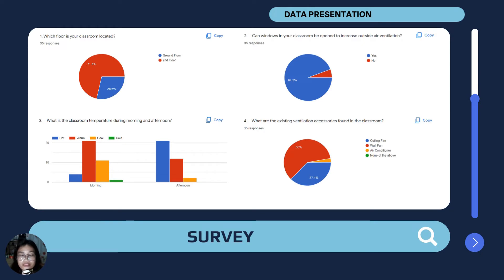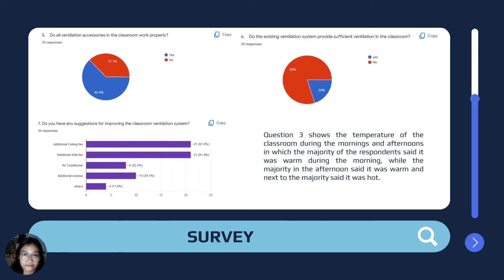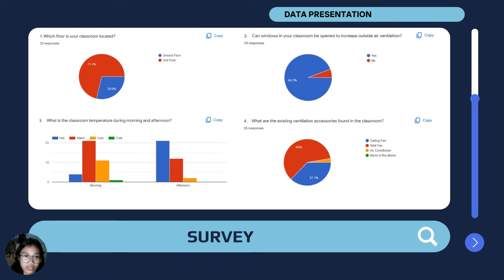For the data presentation, we conducted a survey in which the respondents are the teachers, students, and other staff who have experience inside the building. The key result we focused on is question number three, which asks about the temperature in the morning and afternoon inside the building. The majority said that during the morning the temperature is warm, and the majority also said that in the afternoon the temperature is hot, with warm as the next most common response. From that result, we drew a partial conclusion that will be validated after the first simulation of the building.